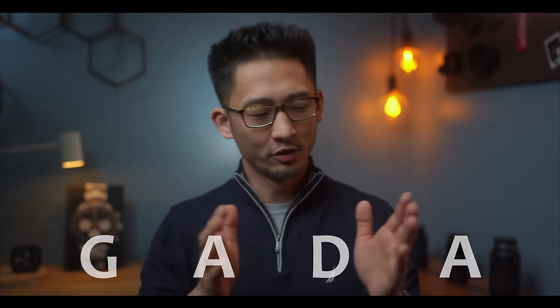A GADA watch. G-A-D-A — apparently that stands for 'go anywhere, do anything.' I just can't figure out if I'm too young or too old not to have known that. But anyway, today we're going to talk about what in my opinion is the best GADA watch.